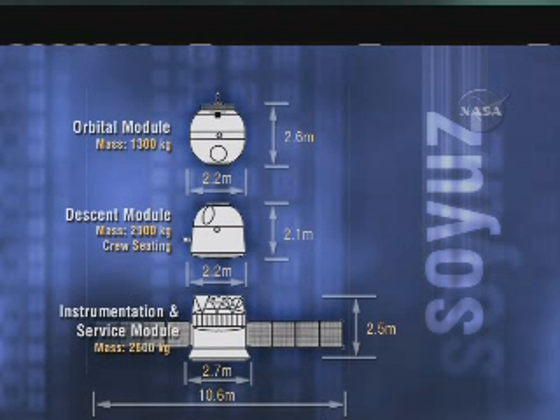The Soyuz is 23-and-a-half feet long and weighs 15,800 pounds. It is comprised of three modules. The orbital module is at the top, where the crew has a small amount of room to move around during the two-day flight to the station. At the bottom is the instrumentation and propulsion module, sandwiched between which is the descent module in which the crew resides for launch and landing.